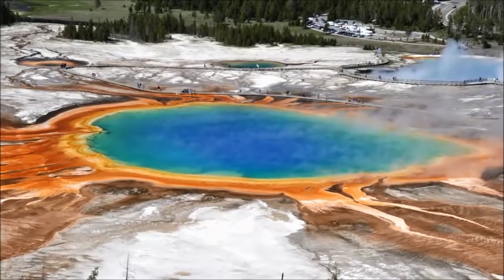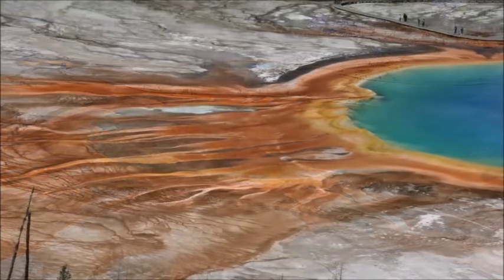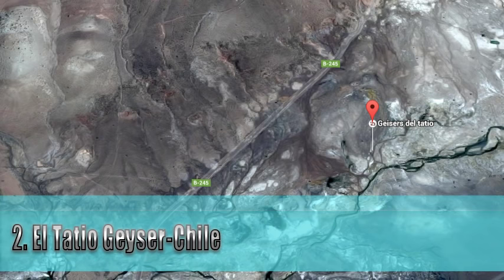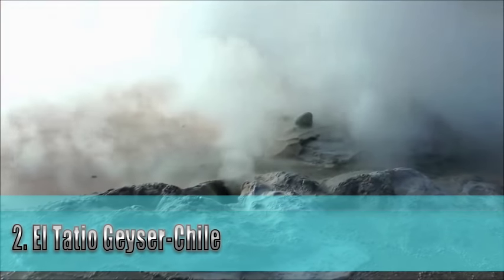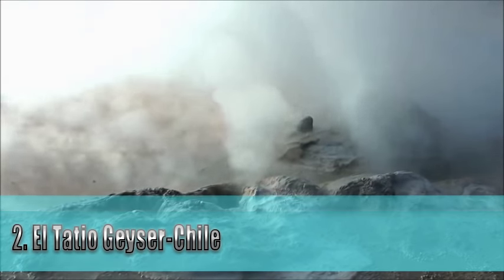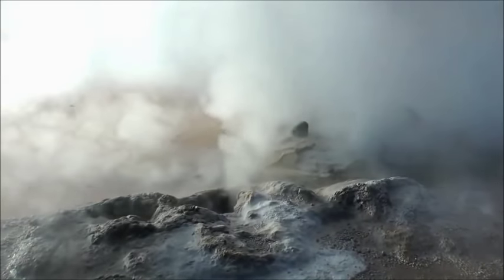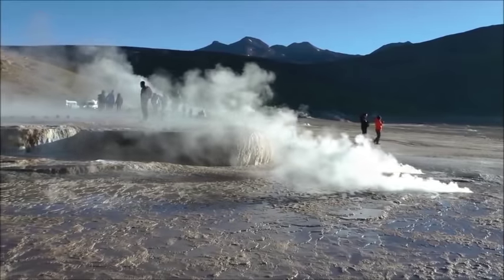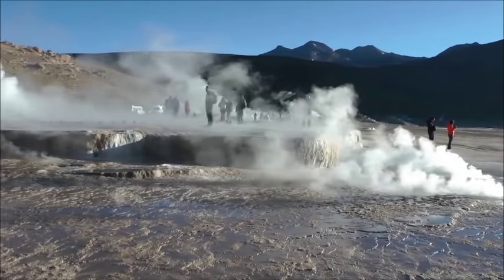The affected geysers have returned to their previous pattern since that time, however. El Tatio is a geyser field located within the Andes Mountains of Northern Chile, at 4,320 meters above mean sea level. Its name comes from the Quechua word for oven. It is among the highest elevation geyser fields in the world.